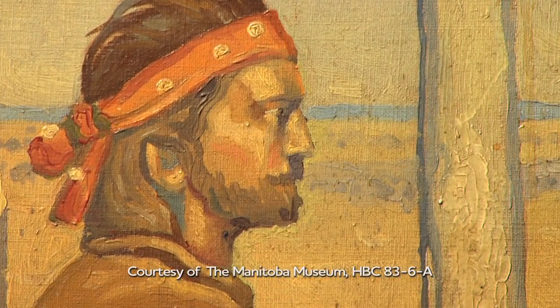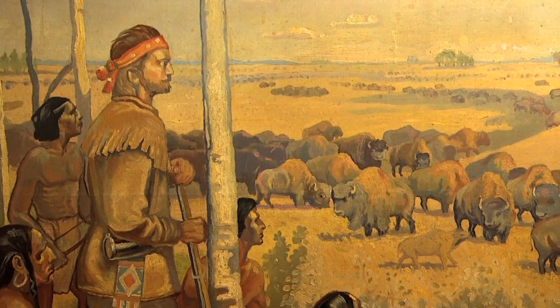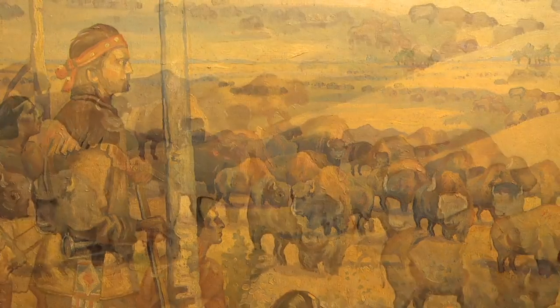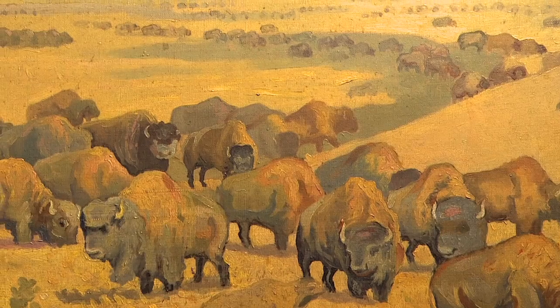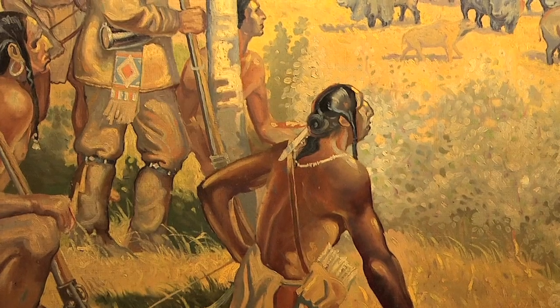The station is named after explorer Henry Kelsey, acknowledged to be the first European to see what is now Saskatchewan, Alberta, and northern Manitoba, as well as the great bison herds of the prairies and the people of the many First Nations who populated the area.